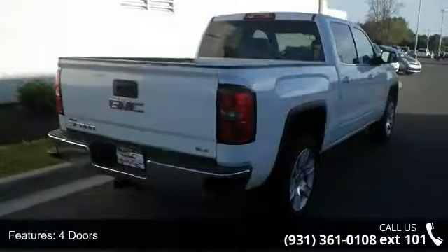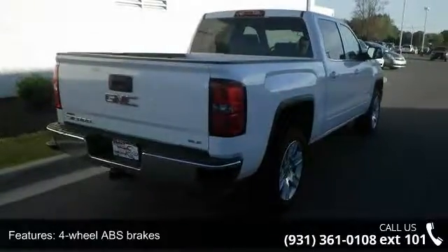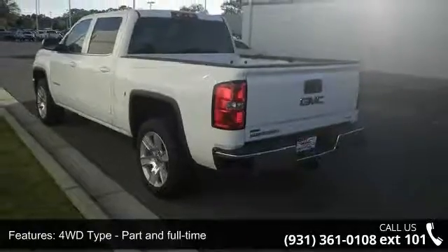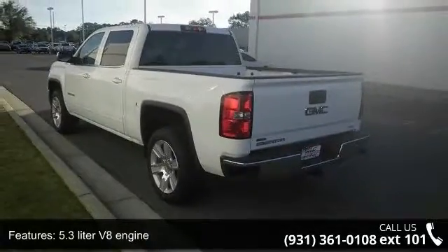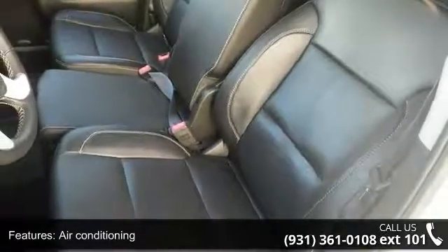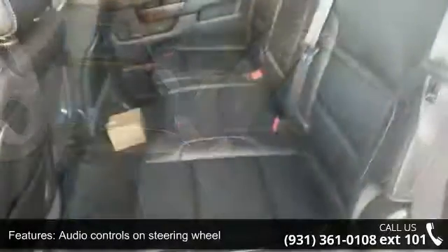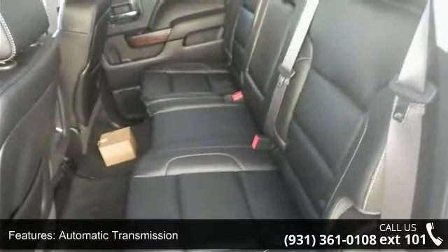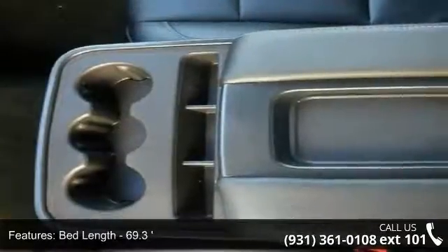four-wheel ABS brakes, four-wheel drive, 5.3-liter V8 engine, air conditioning, audio controls on steering wheel, automatic transmission, bed length 69.3 inches, Bluetooth and clock in radio display. Low mileage is an important factor in your purchase and this vehicle delivers a low odometer reading.